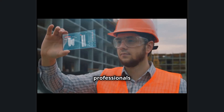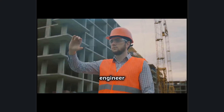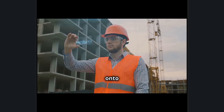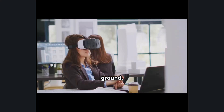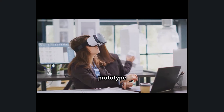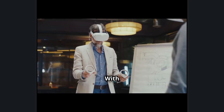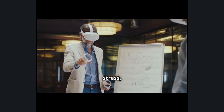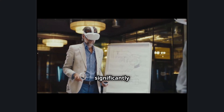Integrating Autodesk AutoCAD, Revit, and Fusion 360 with Sony's intelligent eyewear enables professionals to view and modify three-dimensional models in their actual environment. A civil engineer working on site can superimpose 3D building plans onto an existing construction area, ensuring accurate alignment before breaking ground. A product designer using Fusion 360 can examine a full-scale digital prototype in real-world dimensions, reducing the need for costly physical iterations. With real-time rendering and AR overlays, users can instantly analyze material stress, adjust parameters, or compare multiple design versions.